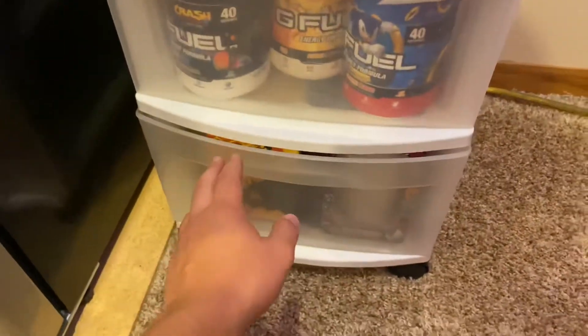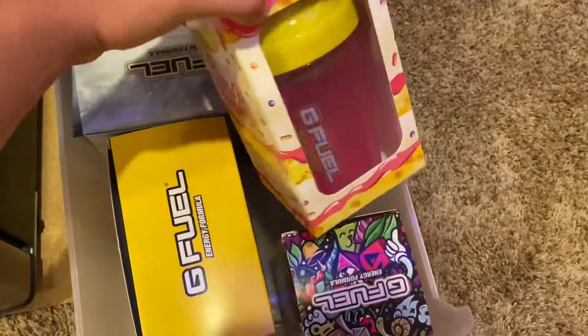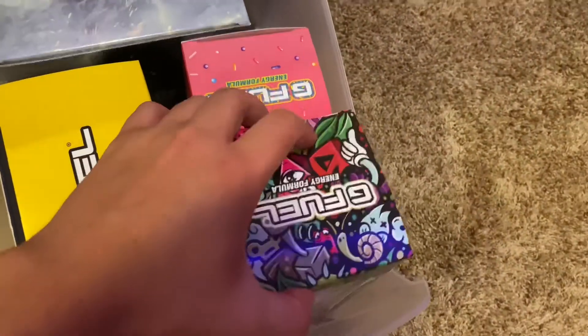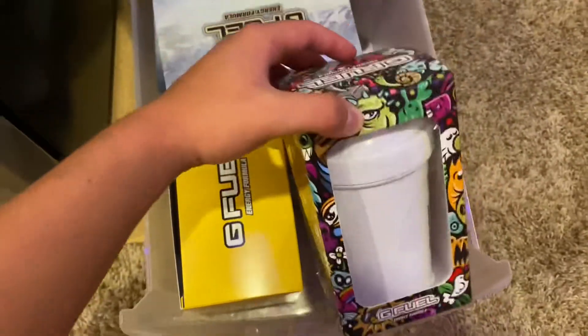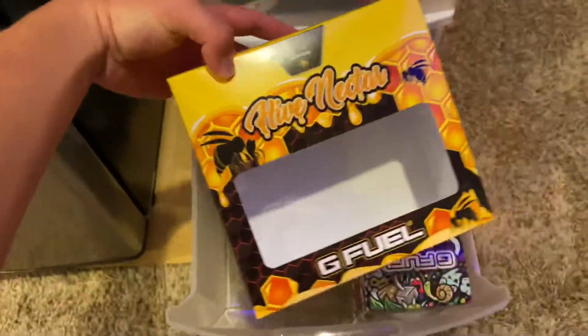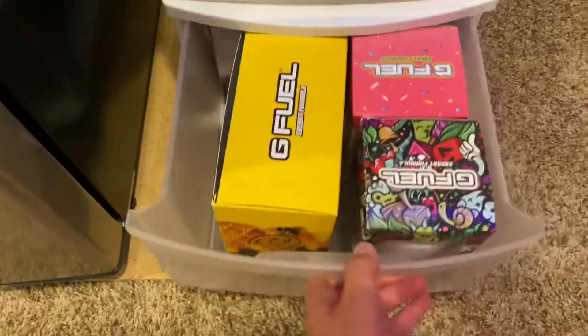In this drawer we have some extra boxed stuff. We have a sealed Birthday Shaker, because I obviously have an extra one, a sealed Doodle Shaker, and then my extra Hype Nectar Collector's Box and my extra Maiden's Blood Collector's Box.